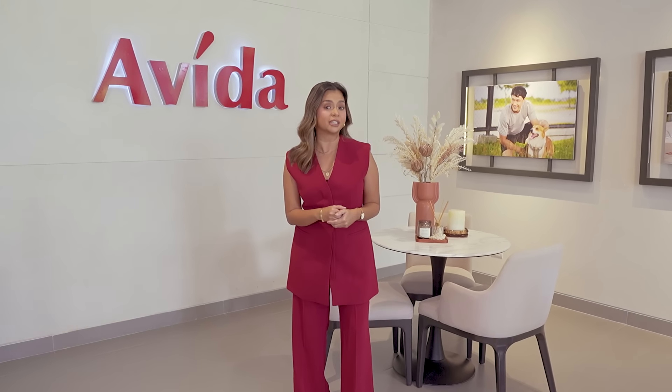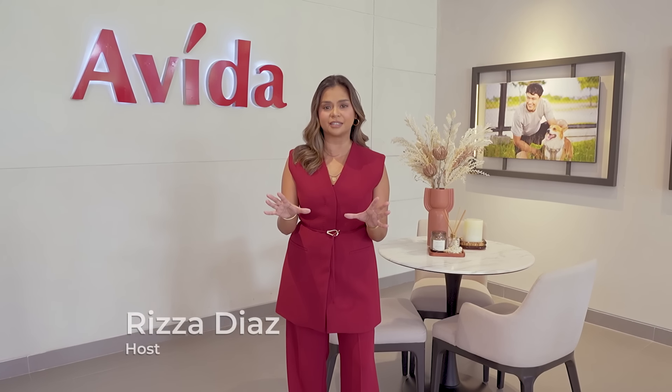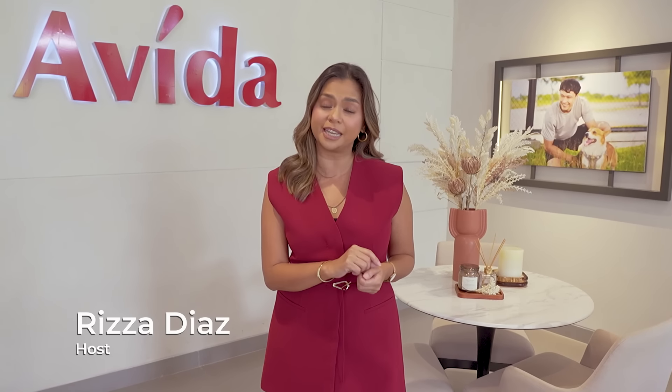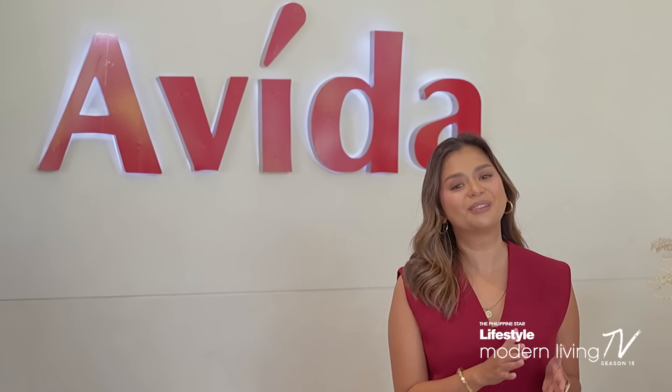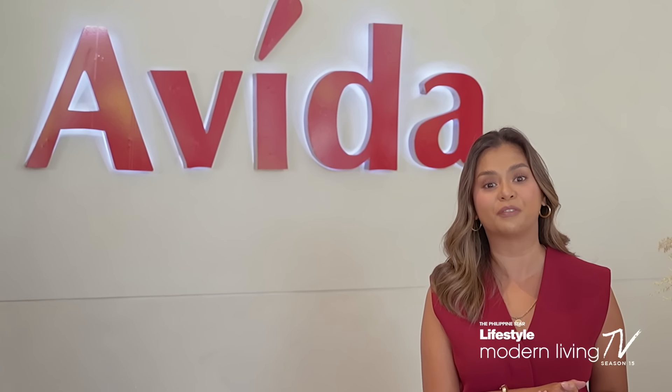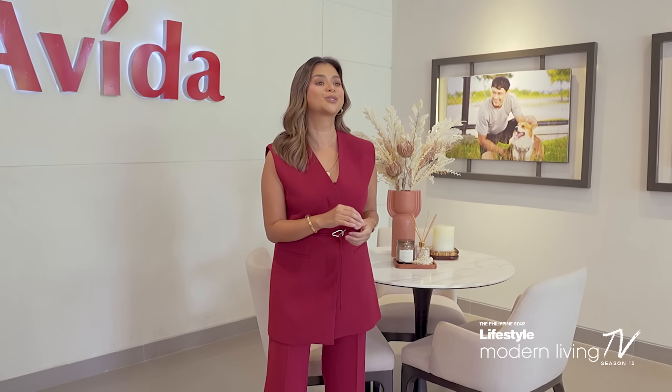Choosing a home is more than just a decision. Think of it as writing your own life story and designing a life that pleases you. With this in mind, Avida Land introduces its newest mid-rise residential condominium development aptly named, Stories.